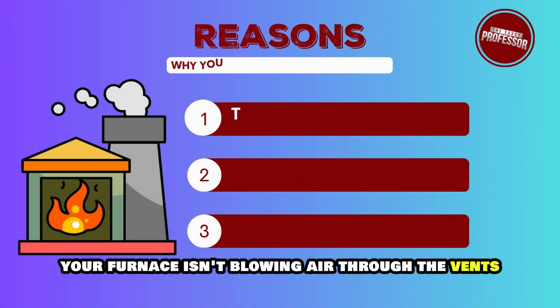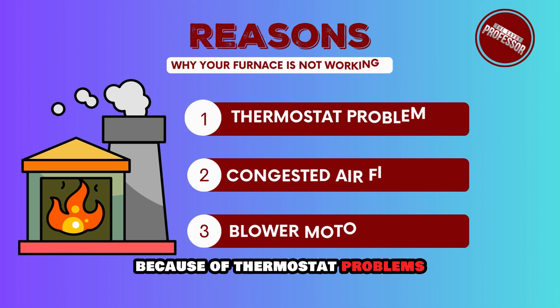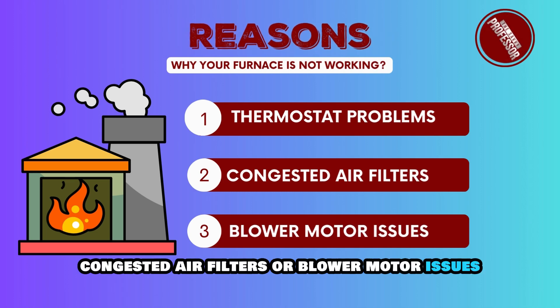Your furnace isn't blowing air through the vents because of thermostat problems, congested air filters, or blower motor issues.